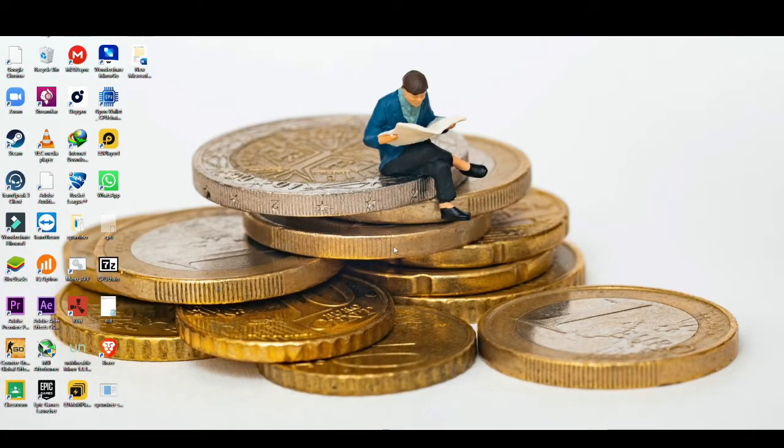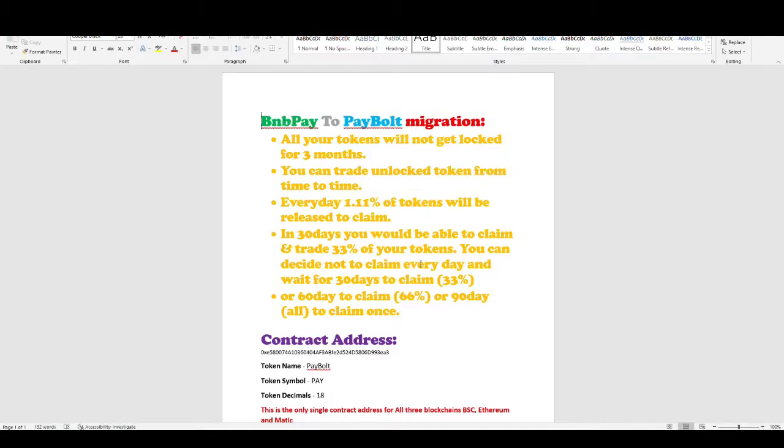First of all I will share some updates regarding PayBald. The first update regarding BNB Pay to PayBald migration is that all your tokens will not get locked for three months. This means they are not putting any kind of restriction on you that you need to lock your tokens for three months for the migration to be processed.